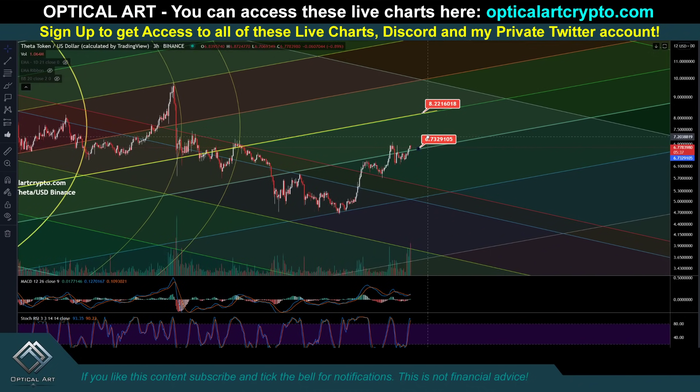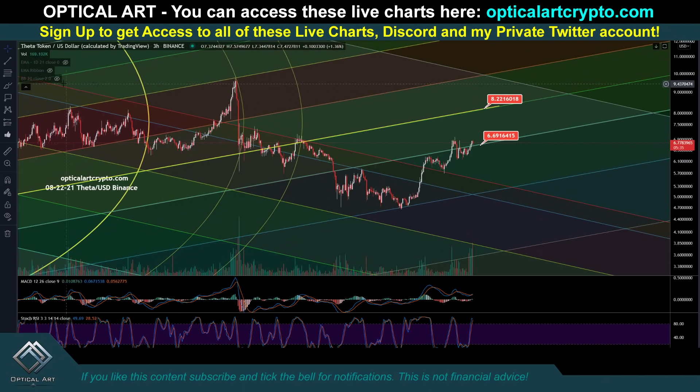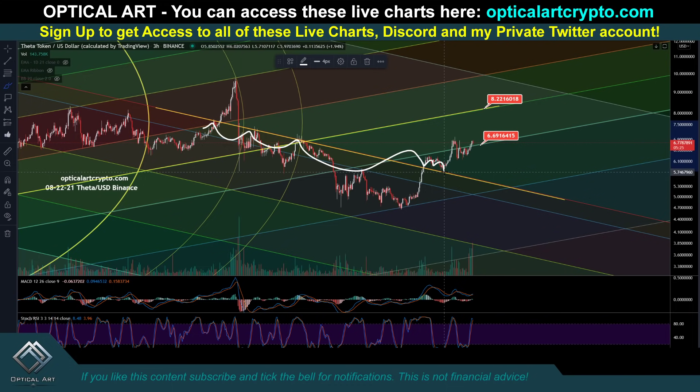Your current support that needs to hold is right here at $6.69. You can see we're respecting this red FIB channel line here — this was resistance, resistance, resistance — we pushed above it as support, support, support. So if we come down, that is a likely point to catch a bounce. You also have this FIB channel line here where we found support and pushed up. So when we drop down, this is the point you would buy to ride it up.